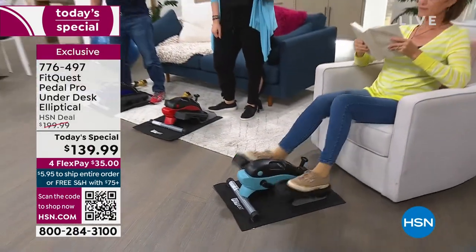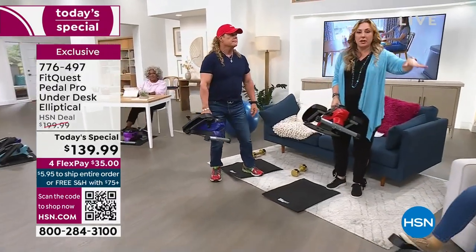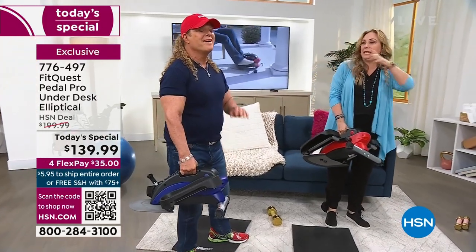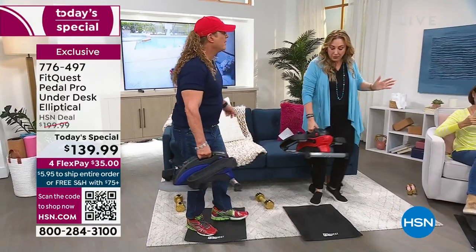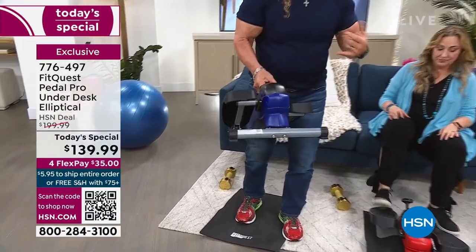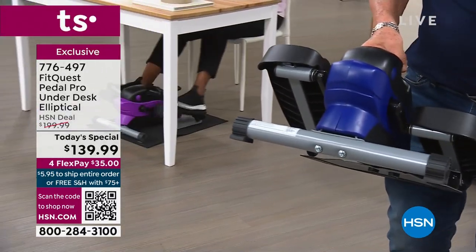Everybody absolutely loves the Pedal Pro. It is a one-day-only special. Remember it is portable — you can take it upstairs, downstairs, family room. Use it one place one time, another place another time. This is something where I would get more than one — if you've got a house full of people and the teenagers want to use it when gaming, and dad and mom want to use it at their work-from-home desks. It's all steel construction. This product has been on for five years and has sold out every single time it's been on. And this is an amazing price — lowest price ever at $139.99. Tony negotiated for the mat to be included, which is a $20 value.